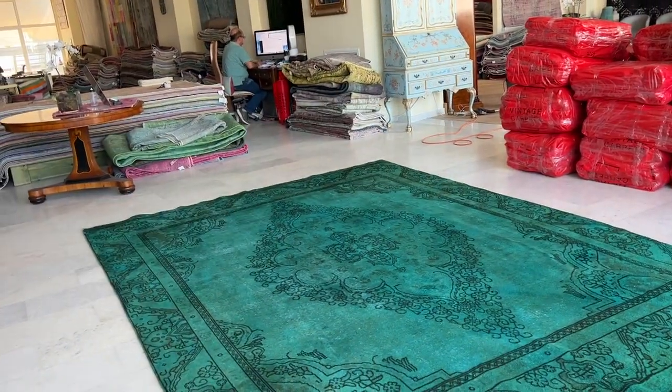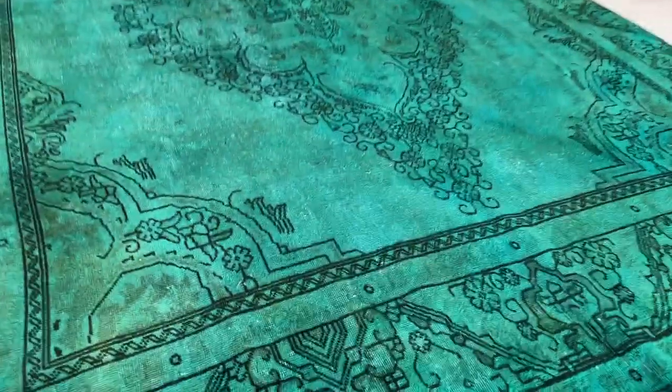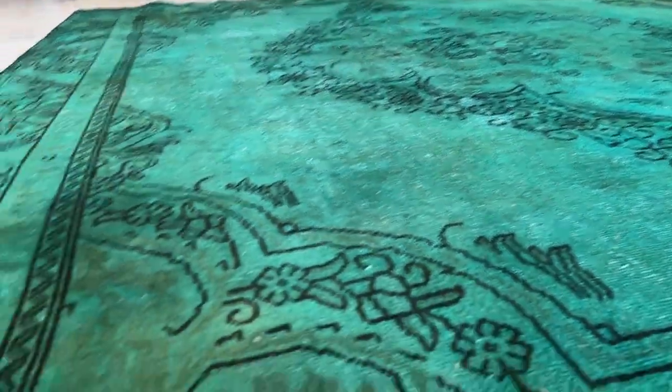The area around the medallion is quiet, which gives this whole carpet a very beautiful feel and look. The feel and touch of the carpet is actually quite soft. It's got a nice green turquoise color — that's the best way to describe it.